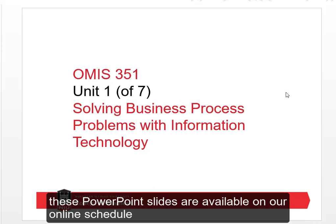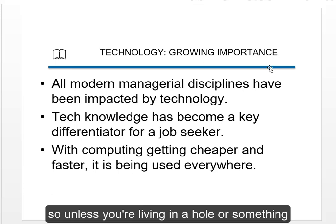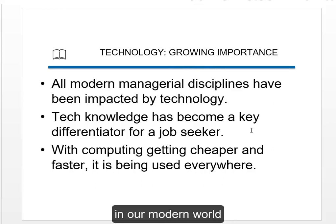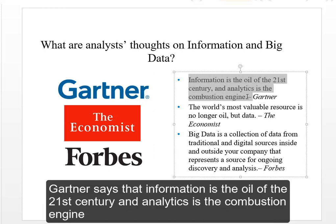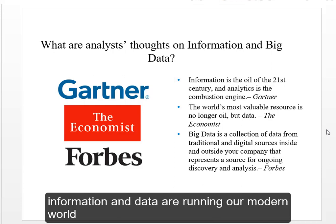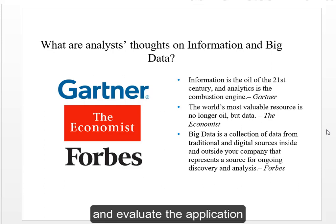These PowerPoint slides are available on our online schedule. You are fully aware that technology is massively important in our modern world — even this class is now online and you're watching a video. Big Data, Data Analytics — Gartner says that information is the oil of the 21st century and analytics is the combustion engine. As a manager of tomorrow, you have to know how to apply technology solutions to business problems and evaluate those applications.